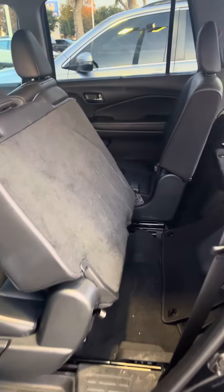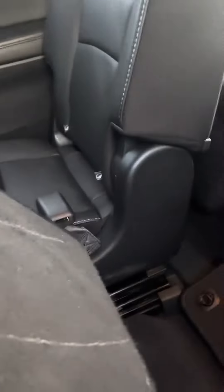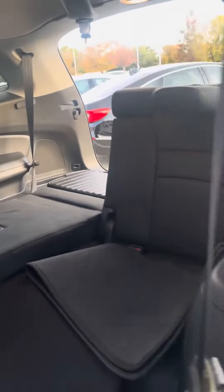You've got the one-touch seat buttons to slide forward and add space to hop back there, and tons of space in the third row as well.